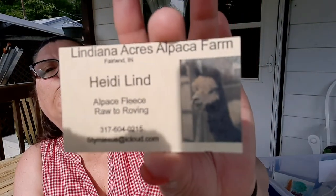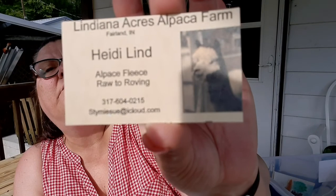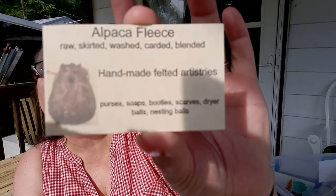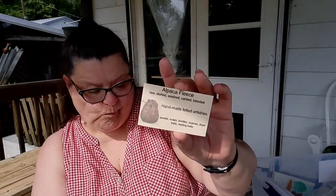I was also at Lindiana Acres Alpaca Farm in Fairland, Indiana — Heidi Lind. They offer alpaca fleece raw to roving, skirted, washed, carded, blended, and also handmade felted items like purses, soaps, booties, scarves, and dryer balls. They sell fleeces and everything.